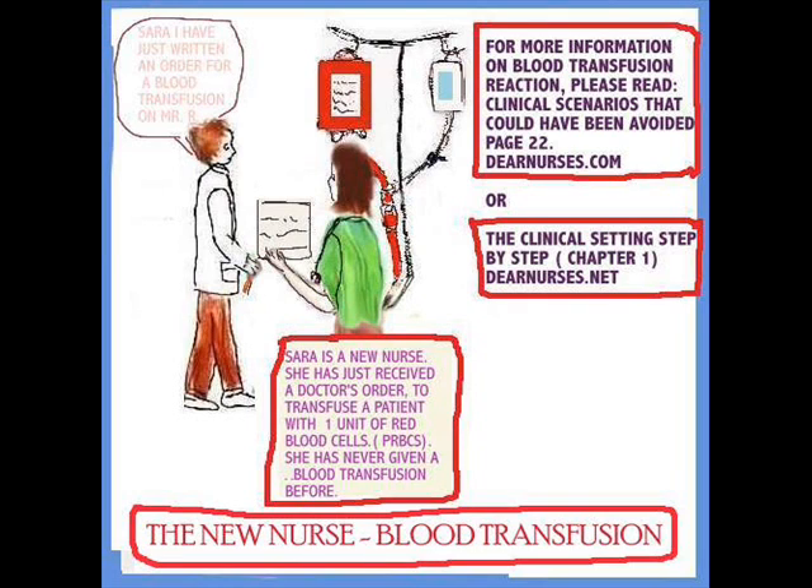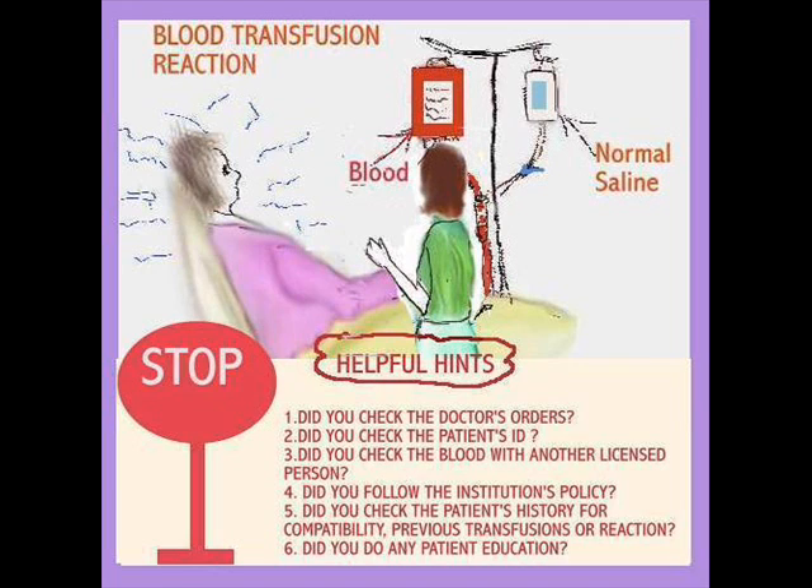Sarah has received her doctor's order and has never given blood. The most important thing is, if you are put in that situation, you need to carefully look at the doctor's orders. Exactly what the doctor orders is what you are going to follow. Institutions' policies and procedures are very important for blood transfusion.